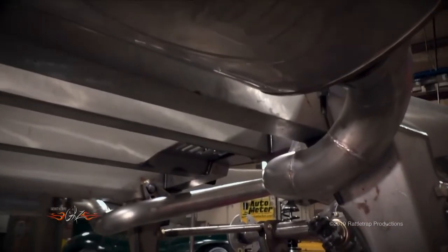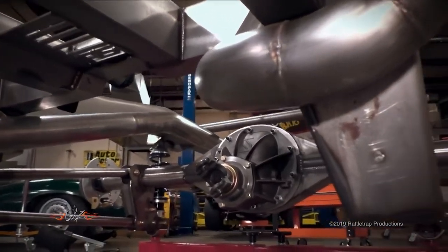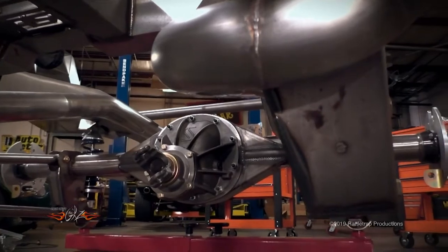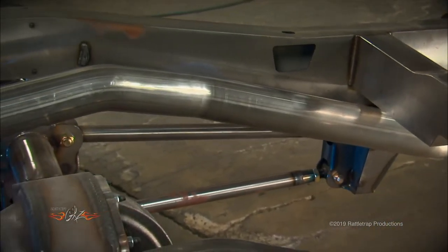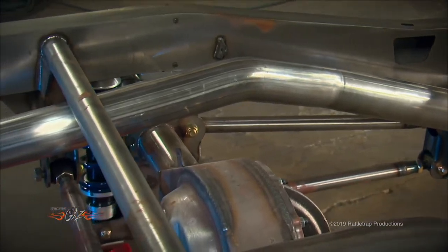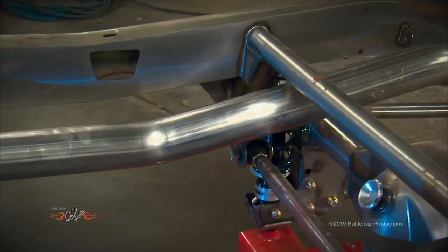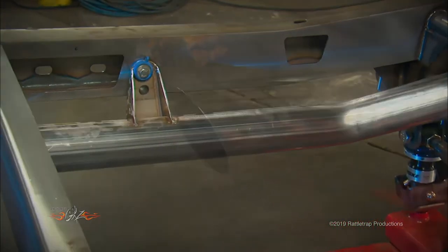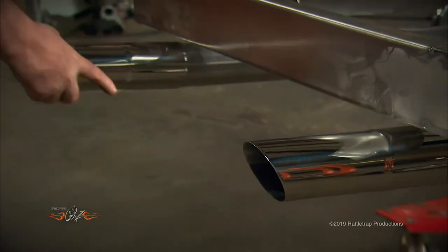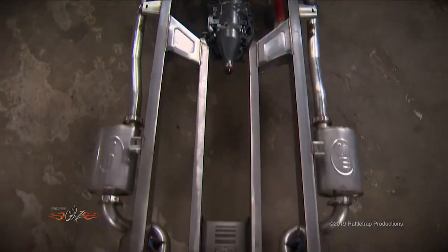The next challenge was to get the exhaust pipe back between the frame rails so it would clear the rear tires and create the proper exit out the back. According to my directions, Stainless Works routed the pipe around the four-link bracket, then tail pipes were run over the rear end, around the fuel tank, and out the back. Finally, the exhaust will exit through the roll pan in the body with polished stainless steel tips — and you can imagine what that engine is going to sound like through a three-inch pipe.